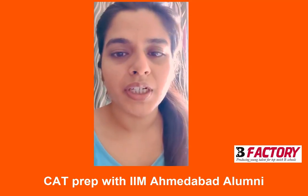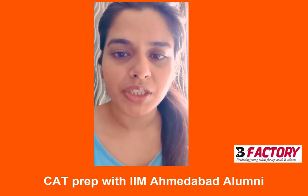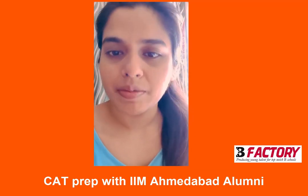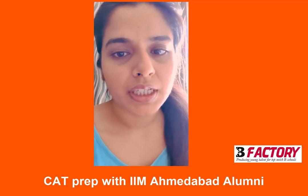Thank you. Hello everyone, I am Garima. I have graduated from BIT Mesra and I have done electrical engineering. Post that, I am pursuing my MBA from IIM Lucknow. Currently, I am in second year.